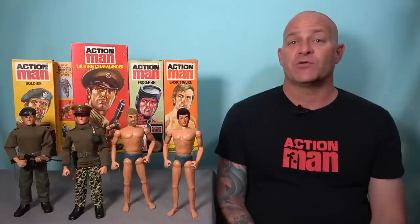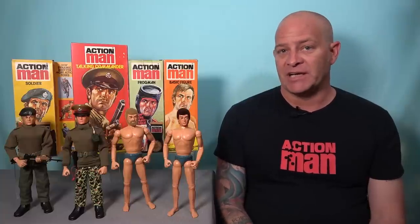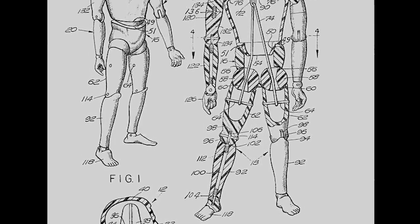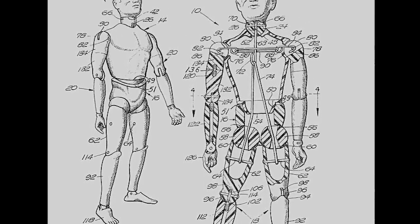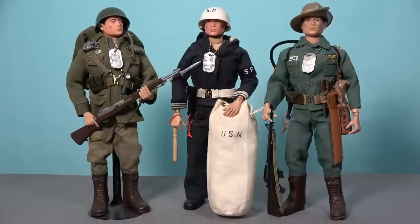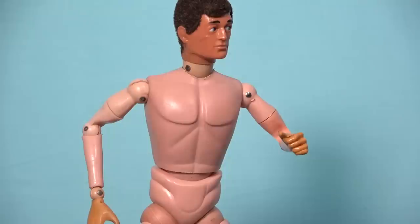Yet the most drastic change arrived when Palatoy completely redesigned Action Man's body, introducing the dynamic physique in 1979. Prior to this, Action Man's body was the same as the product that was designed and patented by Hasbro for their G.I. Joe figures that were first released in 1964. Although these figures looked great when dressed in a dashing uniform, the crude design was quite unsightly when the figure was shirtless or naked.